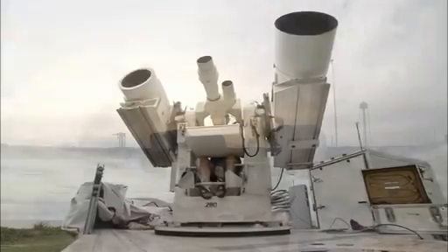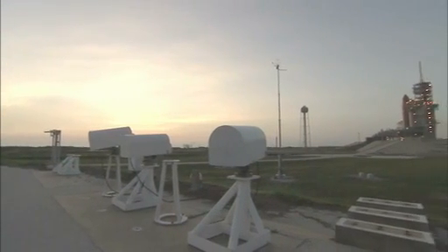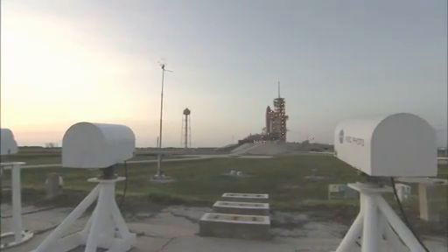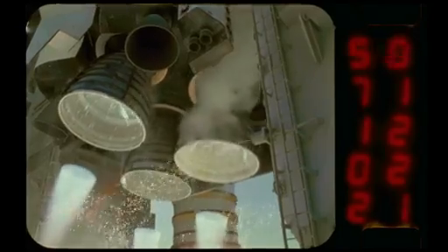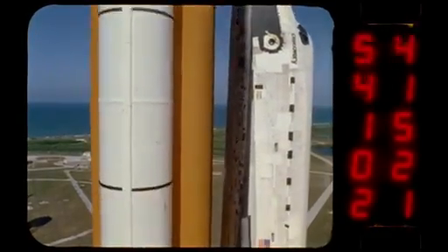We also have about 60 cameras within the actual perimeter of the launch pad. Some are infrared, some are HD, some are standard. Some are at higher speed and slower speed — a lot of them are at about 400 frames per second, so we can catch a very slow behavioral aspect of each vehicle component. Because some components, we want to watch how they work the moment they're supposed to go to work, and we'll see them frame by frame.